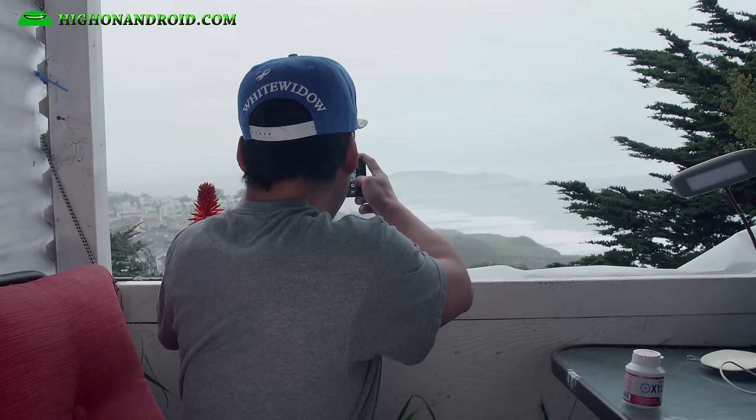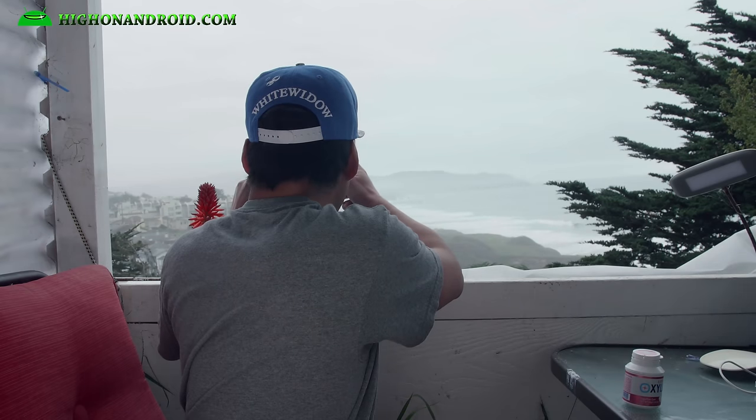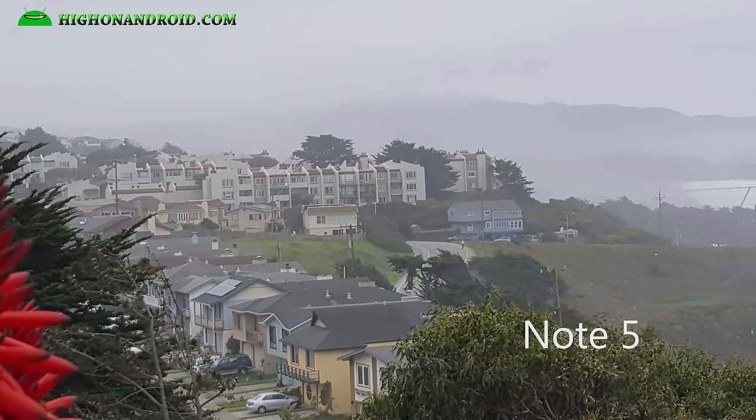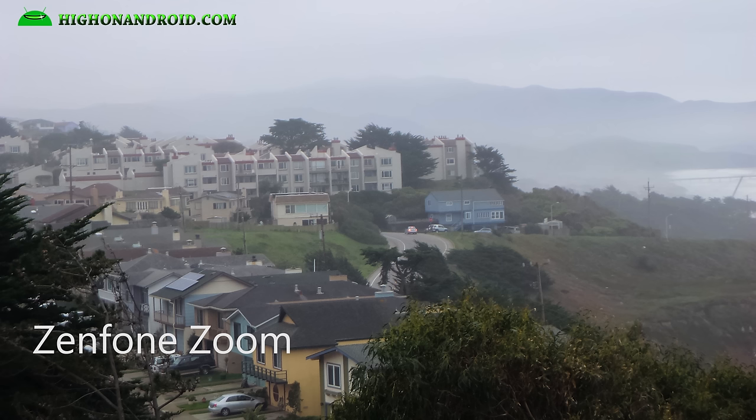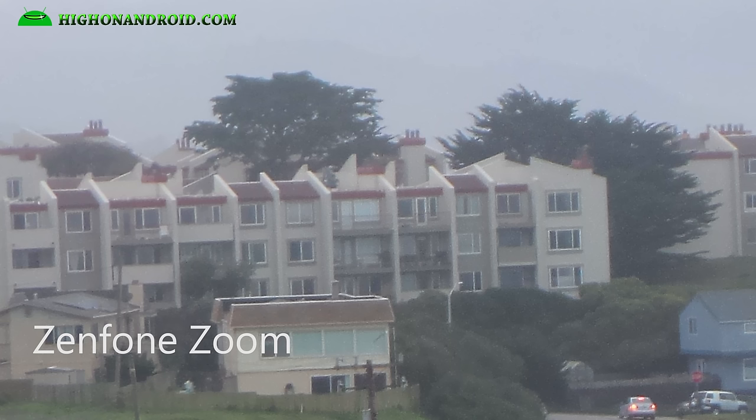Let's do another zoom test. We're going to zoom in on the apartments down there. Again, I'm going to use the 3x optical zoom and take a photo with the Zenfone Zoom, and then 3x digital zoom with the Note 5. Taking a look at both photos, the Note 5 didn't do that bad, but there is some noise. If you zoom in, you can see the Zenfone Zoom does a ton better with clarity and more details. If you need to zoom in, certainly the Asus Zenfone Zoom will win out every time.